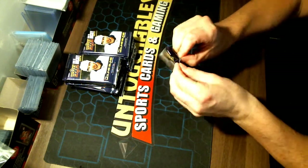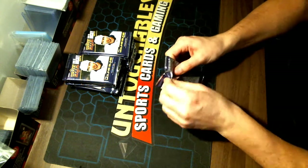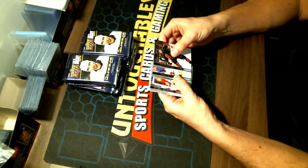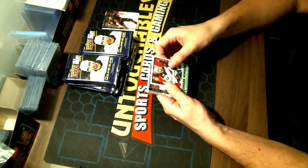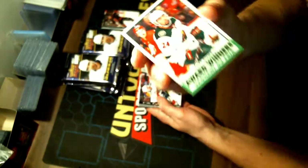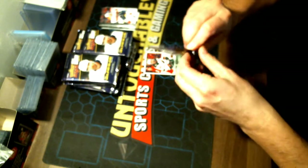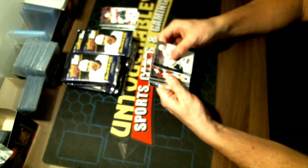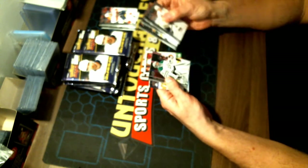It's always exciting to see which case hits we're going to get in each box. So far there's been a decent one in every box. Our first hit is a Matt Dumba Award Winners Retro — congratulations to the Wild. And we'll be looking for that French variant in every pack. There are 26 hits. There's a Young Gun incoming for your Chicago Blackhawks — Ian Mitchell.